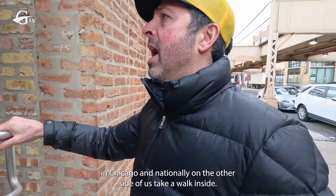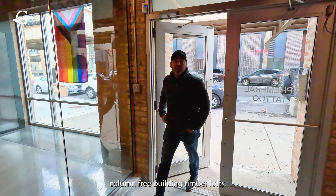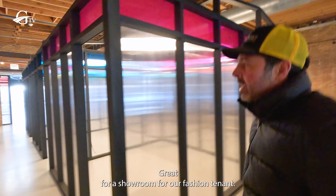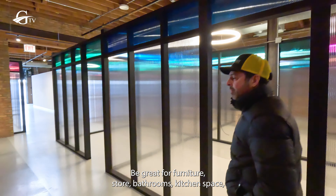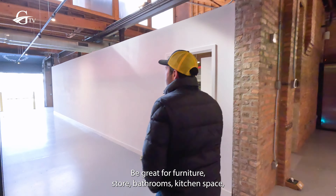Take a walk inside. We've got approximately 5,200 square feet, column-free building, timber loft — it's beautiful in here. Great for a showroom, for a fashion tenant, all sorts of uses. It'd be great for a furniture store, bathrooms, kitchen space.